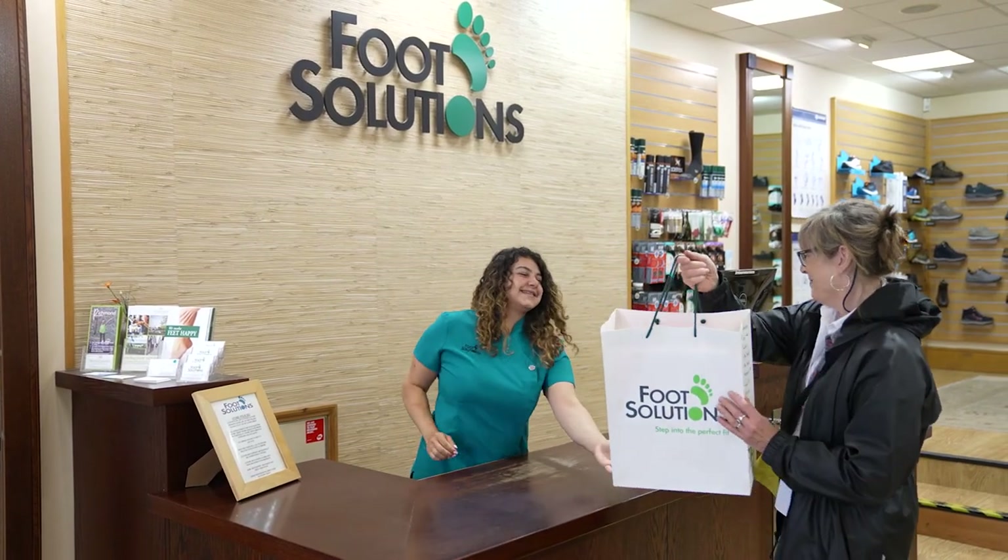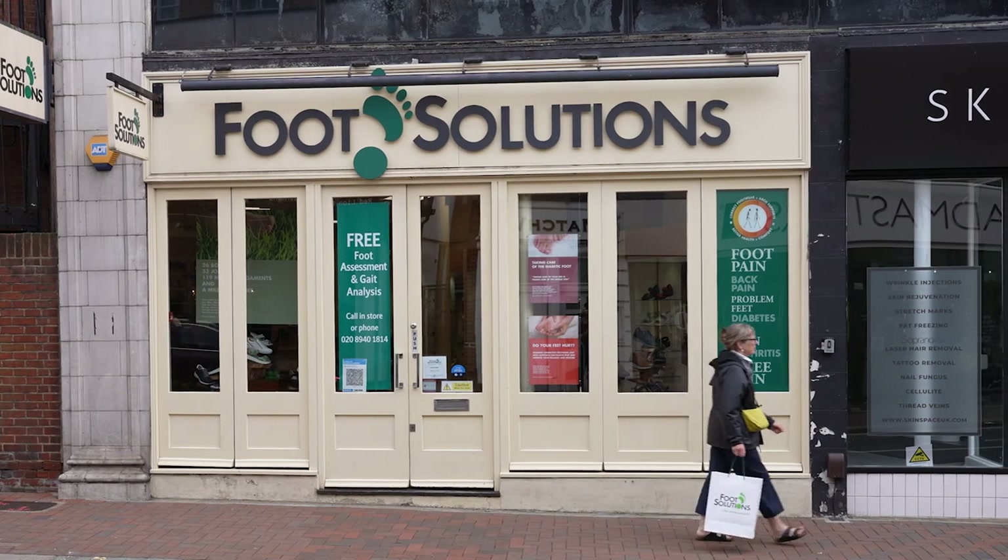So don't suffer in silence. Take the first step towards pain-free mobility and contact Foot Solutions today.